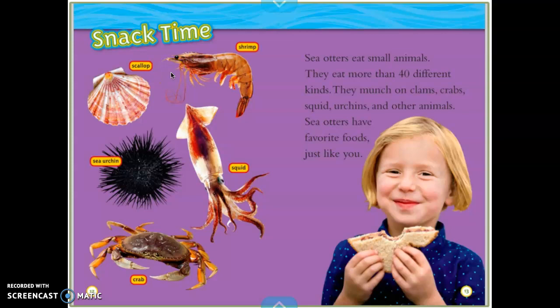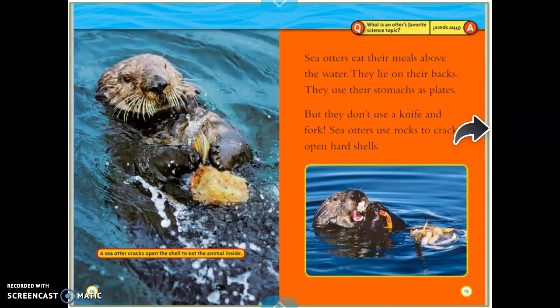Snack time. These are labels: scallop, shrimp, squid, sea urchin, crab. Sea otters eat small animals — they eat more than 40 different kinds. They munch on clams, crabs, squid, urchins, and other animals. Sea otters have favorite foods just like you. Sea otters eat their meals above the water. They lie on their backs and use their stomachs as plates. But they don't use a knife and fork — sea otters use rocks to crack open hard shells. Here's a caption that tells about the photo: a sea otter cracks open the shell to eat the animal inside. Great caption for that picture.